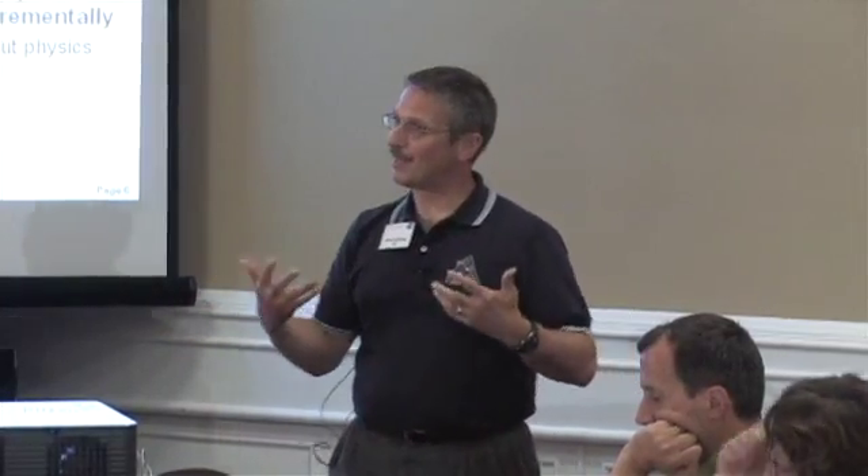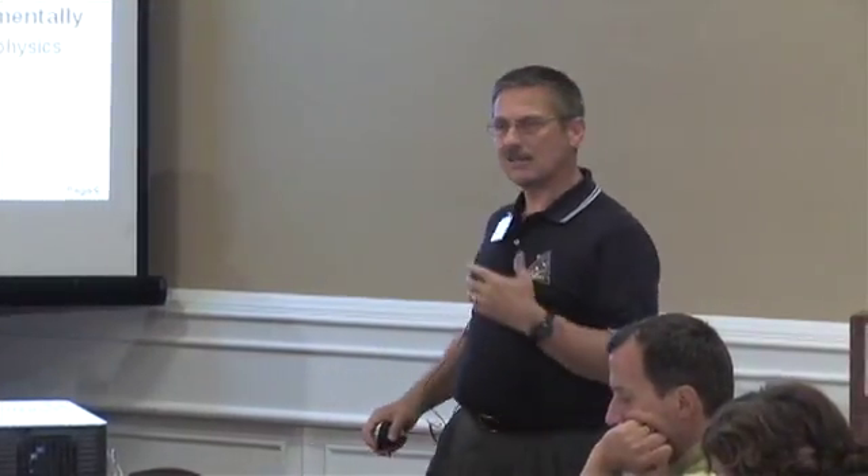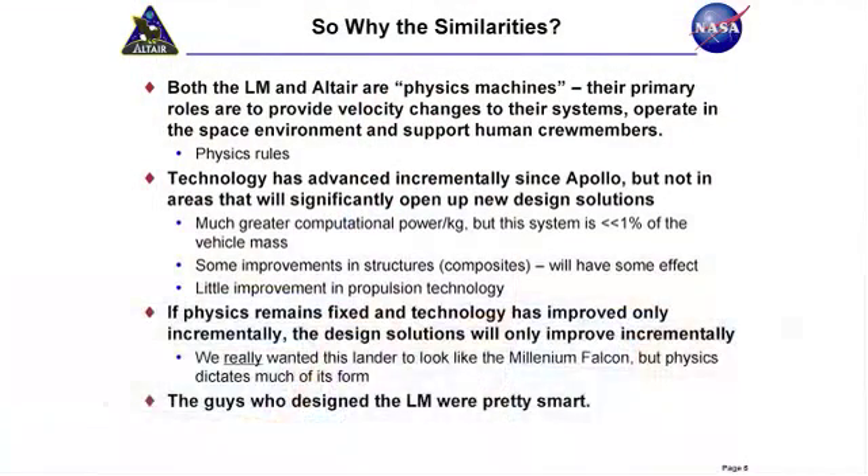What we've done is gone from about eight-tenths of a percent of the lander mass to about four-tenths of a percent of the lander mass for avionics. So those have helped a little bit, but it's those big things — the heavy industry, propulsion and structure — where we haven't really seen the technology improvements to put us into a new realm of design solutions. Because technology has only improved incrementally over the last four decades, and because the physics of getting to the moon and getting back hasn't changed at all, you would only expect the solutions to change incrementally. And so that's essentially why the vehicle looks like it does.